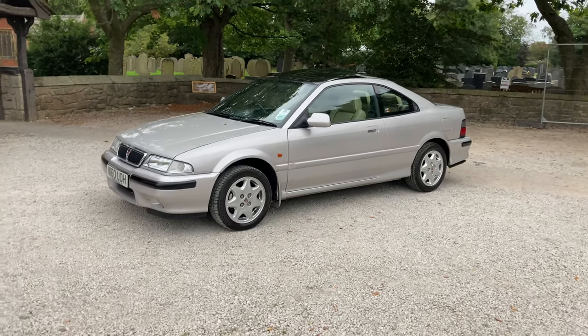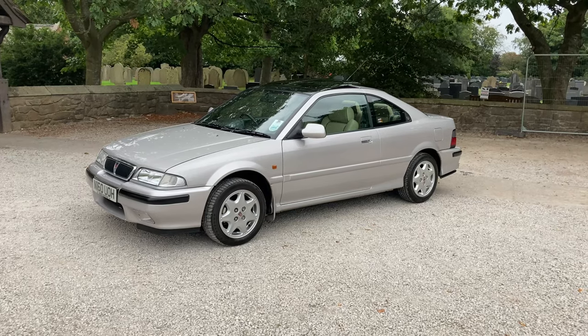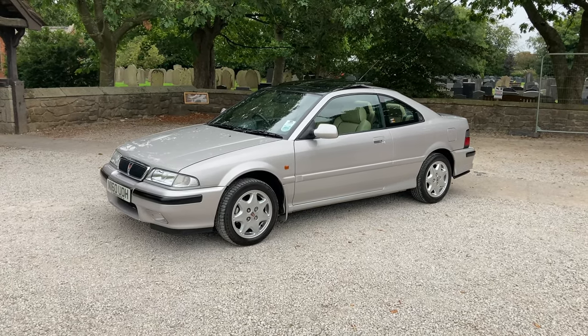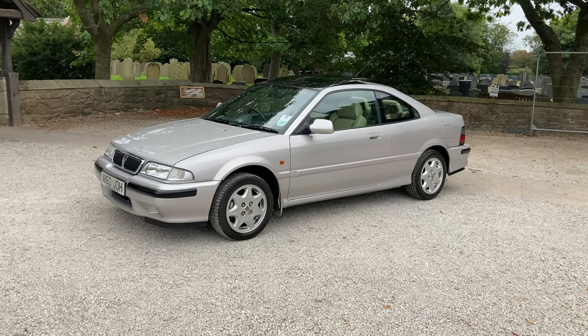Hi, thanks for watching. Let me tell you a bit more about the car. Seeing as though you're watching this video, you must have a little bit of interest, or a bit of curiosity, in what the content of this video is all about. So let me tell you what the car is, first of all.